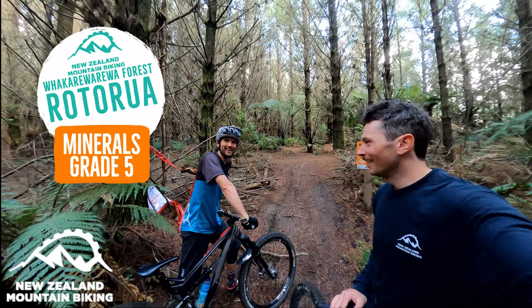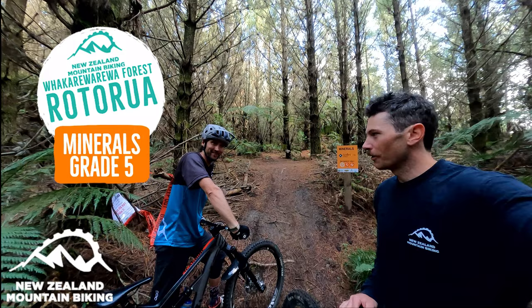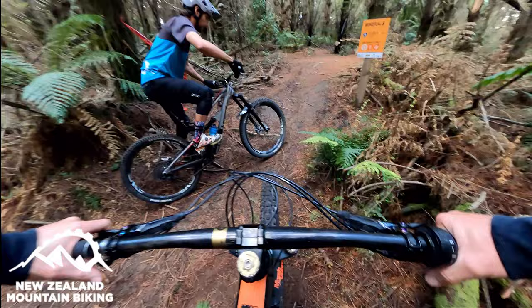Hey, Jamie here from New Zealand Mountain Biking, here with Morgan. Hey guys. We are about to ride Minerals, which is a super fun grade 5 over on the Hot Cross Hill. Just been doing some lessons today — both had a couple lessons, 8 a.m. and a 12 p.m., and now it's time for some fun. Oh yeah.